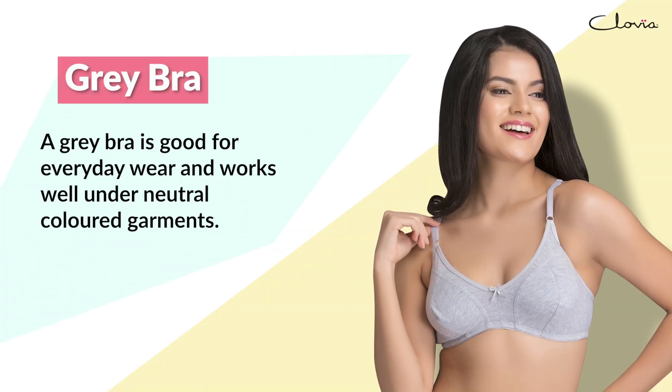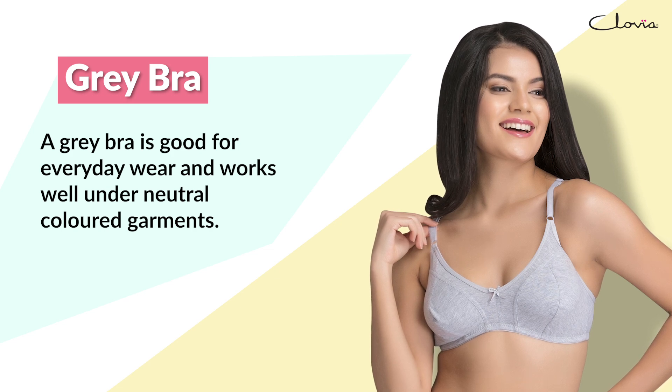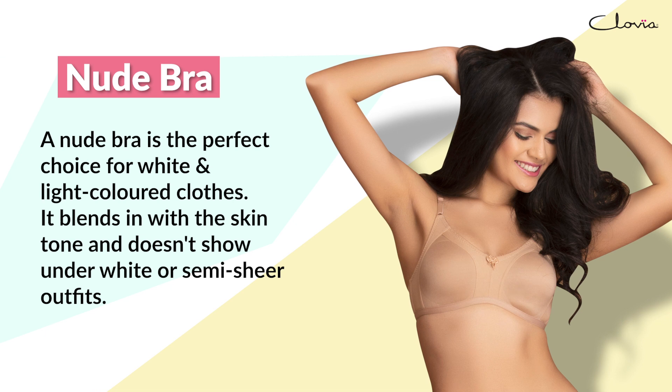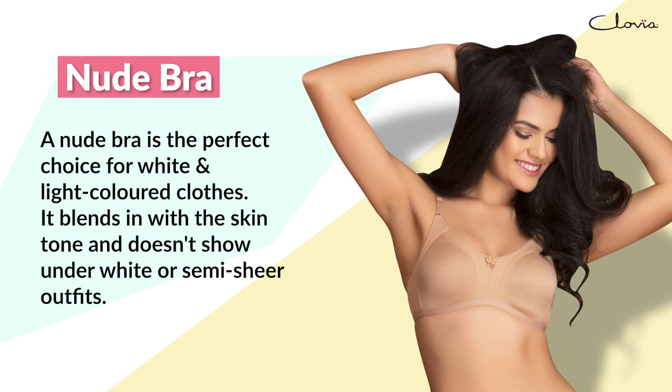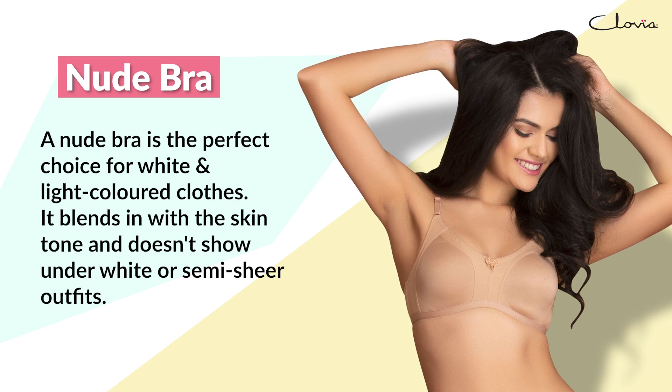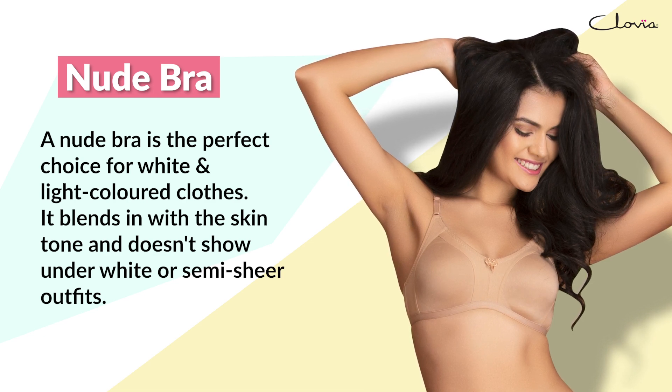A grey bra is good for everyday wear and works well under neutral colored garments. A nude bra is the perfect choice for white and light-colored clothes. It blends in with the skin tone and doesn't show under white or semi-sheer outfits.